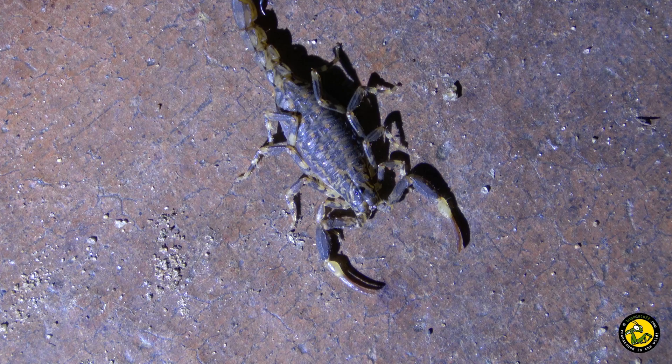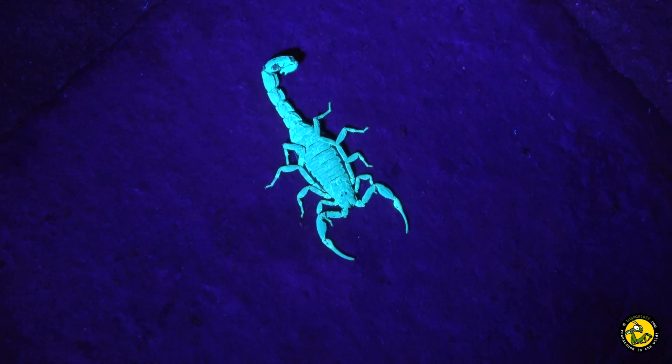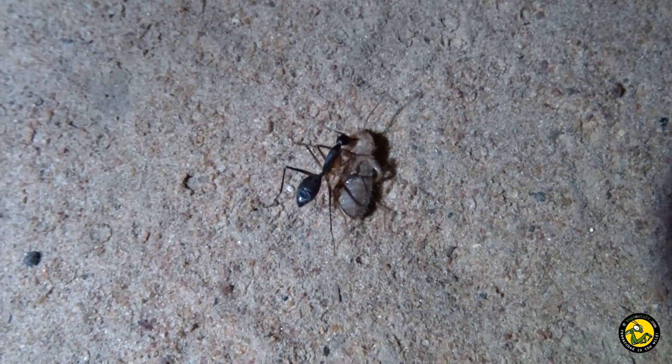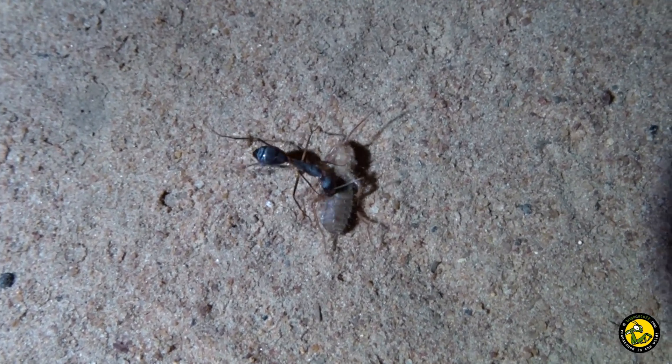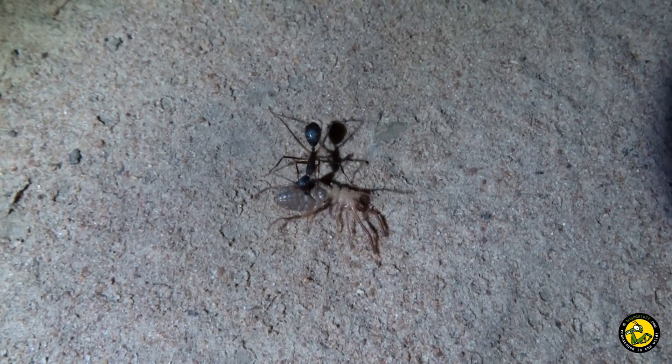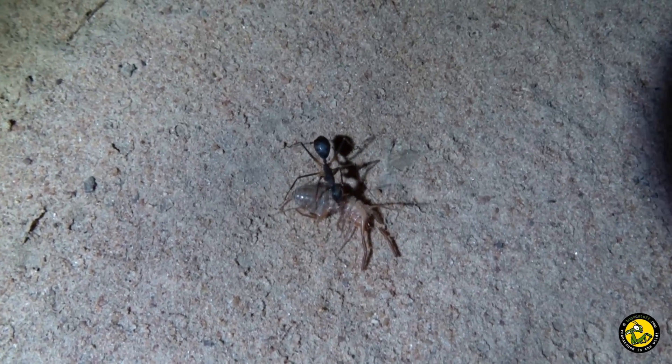A common sight were these small buthid scorpions, which are easily spotted with the aid of a black light. We even spotted something we've never seen before: an ant dragging a young solifugid across the dirt trail. We never saw any adult solifugids, but this was certainly something to record.